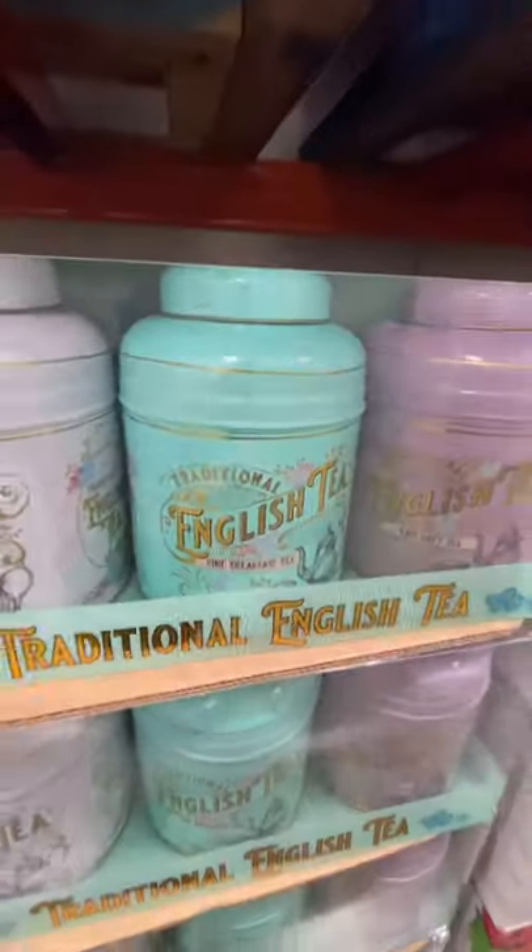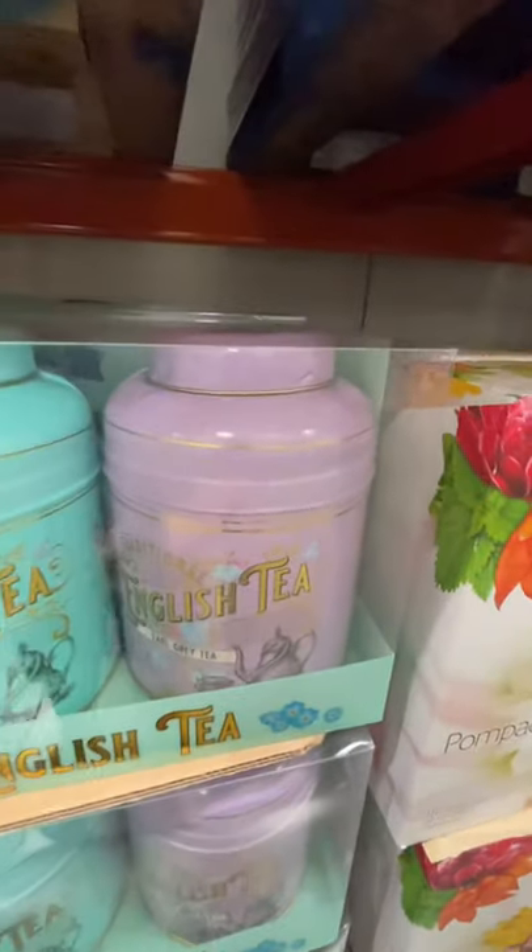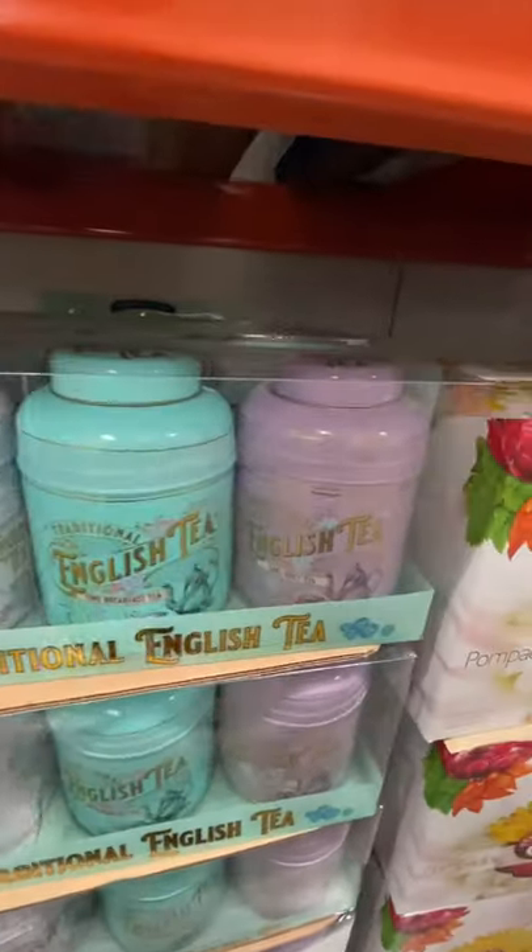It had three packs of tea: afternoon tea, breakfast tea and Earl Grey tea. Personally I think a pack of Yorkshire tea would do just fine.